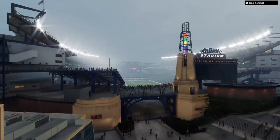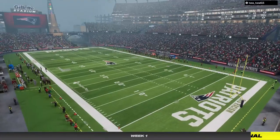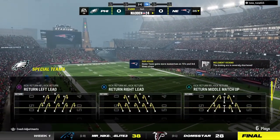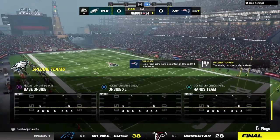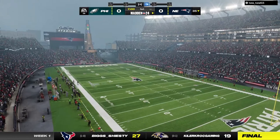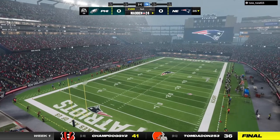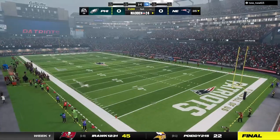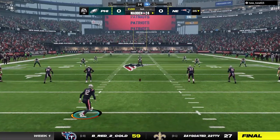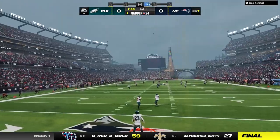From a venue that's been sold out since it opened back in 2002, here's a look at the home of the Patriots — Gillette Stadium in Foxborough, Massachusetts. Today it's the opener of the 2023 NFL season, as it'll be the Philadelphia Eagles taking on the New England Patriots. A new season of NFL football is here, and we're off in 2023 on EA Sports.